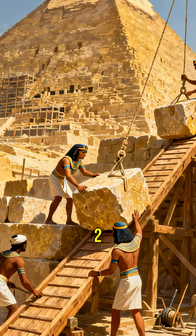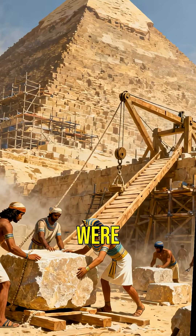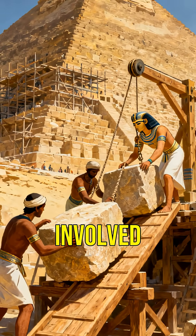Approximately 2.3 million stone blocks, each weighing between 2 to 30 tons, were used in its construction. Imagine the effort and craftsmanship involved.